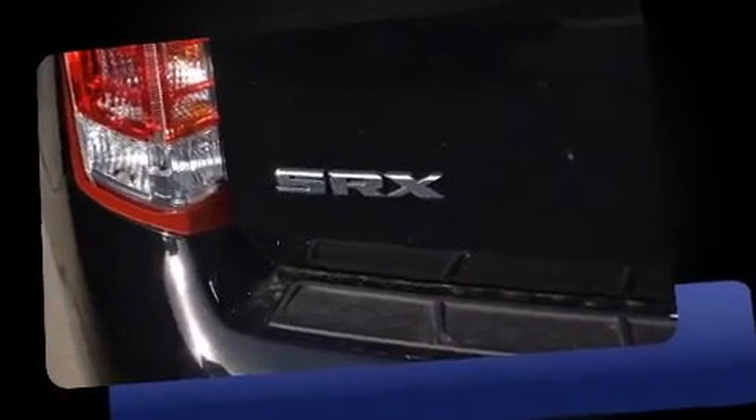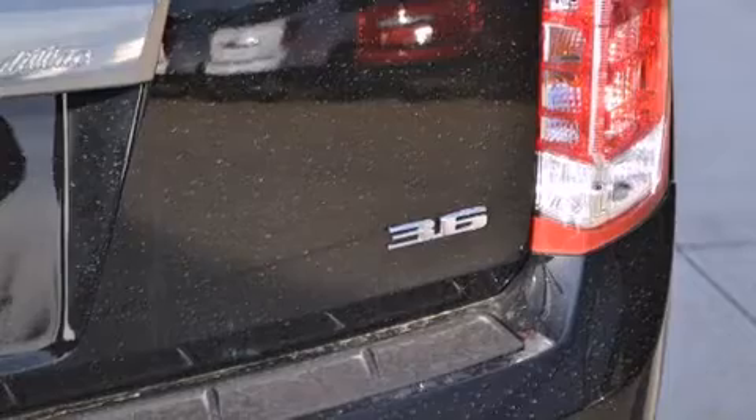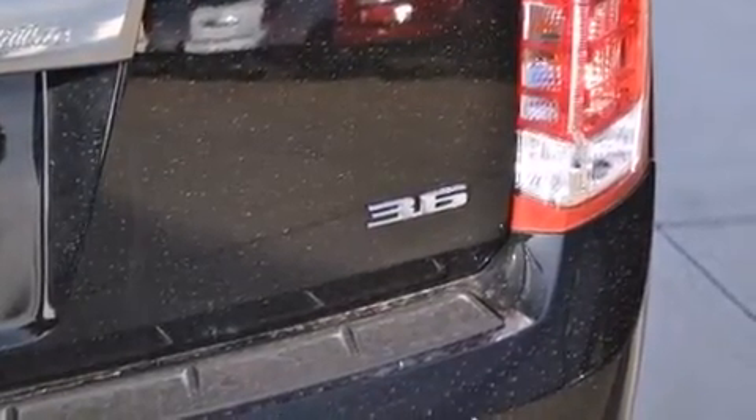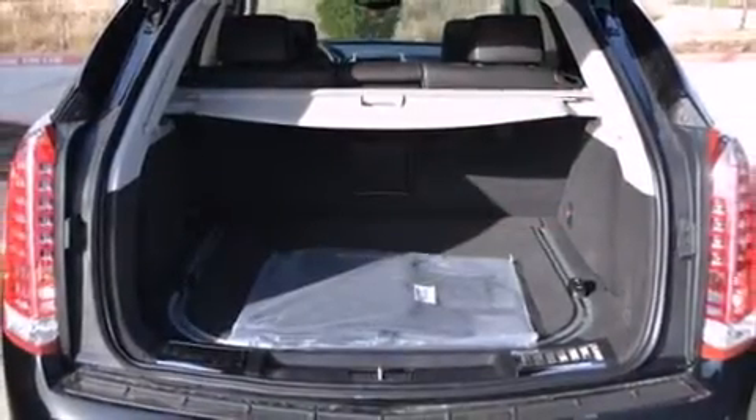It distinguishes itself from the competition with features such as front dual-zone air conditioning, a power rear cargo door, lane departure warning, blind spot sensor, and leather upholstery.